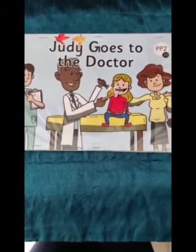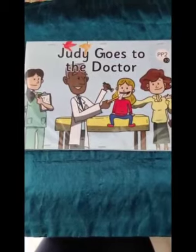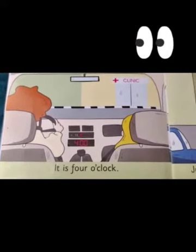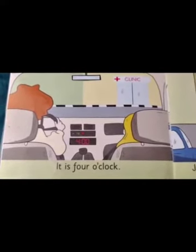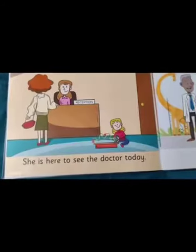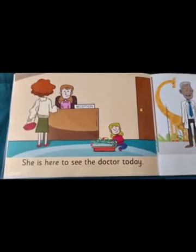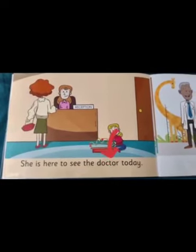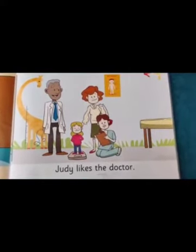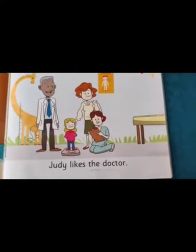Can you tell me what the little girl's name is? Yes, it is Judy. From the picture, can you tell me who the girl has come to see? Yes, the girl has come to see the doctor. What can you see in this picture? Yes, we can see Mom and Judy in the car and they have reached the clinic. Children, can you find the word 'doctor' for me here on this page? Yes, correct, it's here.